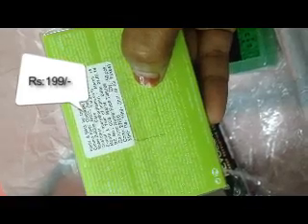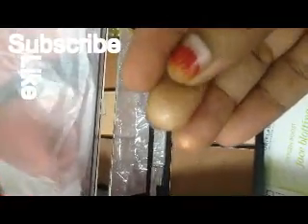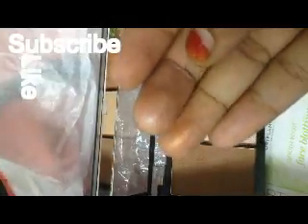Coming to the fifth product, this is Oriflame Blotting Tissues. I really love all these products. Here are the swatches of the Makeup Revolution London palette — you'll be seeing me use this palette in future makeup tutorial videos.